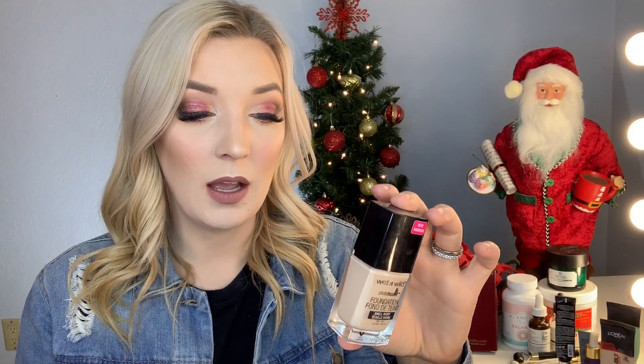Another drugstore foundation I really love is the Wet n Wild Photo Focus Foundation. It comes on a little paddle, which is nice. It's supposed to be flashback-friendly and has a satiny finish, so on days I don't want to be super matte I gravitate towards this. It's medium to full coverage. The one I've been using most recently is the Makeup Revolution Conceal and Define — it's very full coverage, comes on a doe foot, and blends out really nicely.